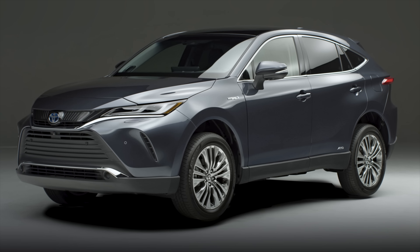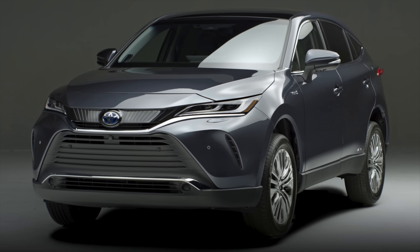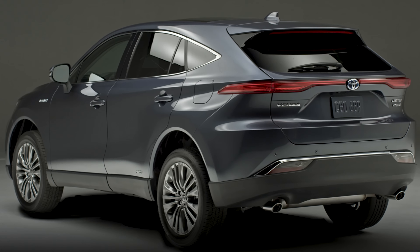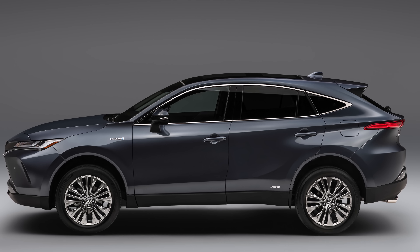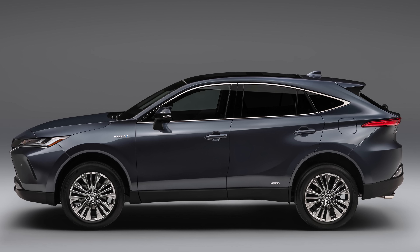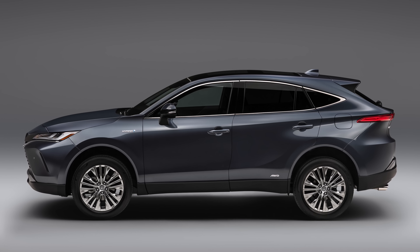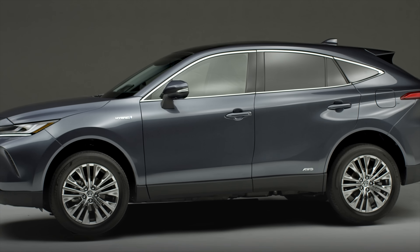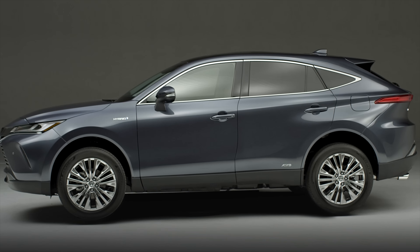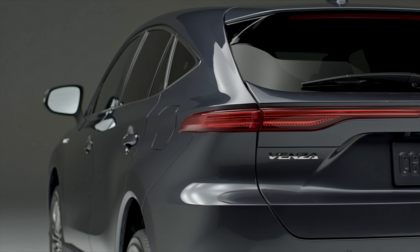The Toyota Venza is back and no longer is it a wagon alternative. This all-new model is targeted right in the heart of the five-passenger midsize SUV market. This Venza is built in Japan using the same Toyota New Global Architecture that's used for the smaller RAV4 and larger Highlander. Now, does this look a lot like a Lexus RX? I did get confirmation that it doesn't share the same platform as the Lexus, and it's made in Japan.